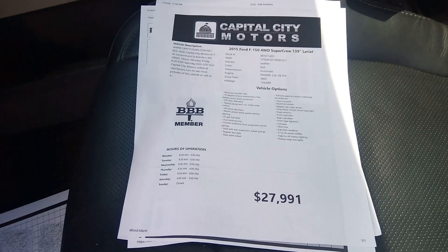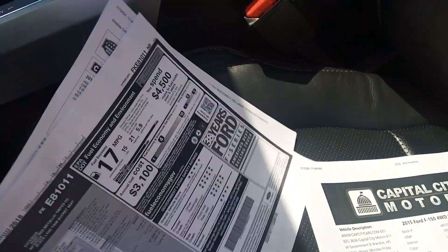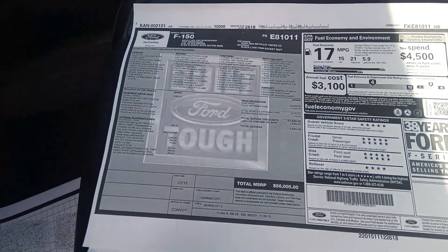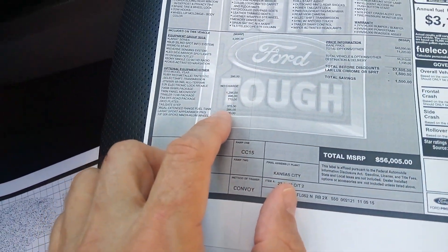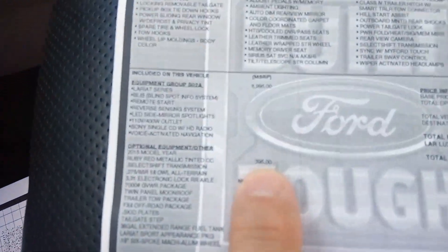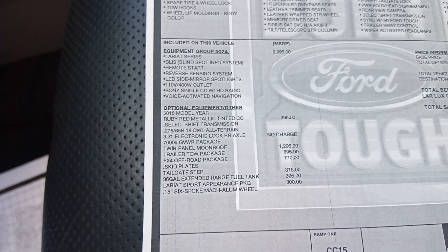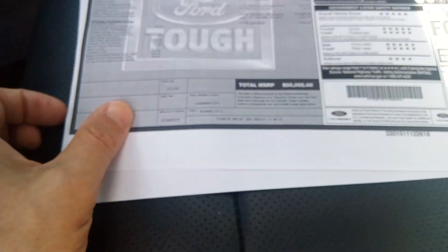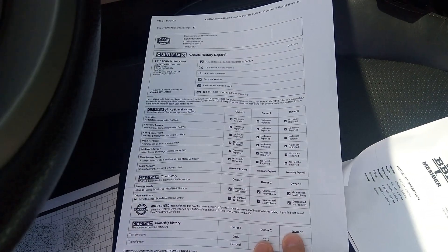We're selling it for $27,991, with 128,000 miles. Here's the original sticker — that ruby red metallic was an extra $395. It's a $56,000 truck and we're selling it for $28,000. Here's the Carfax, which is all viewable on our website. Clean title truck.